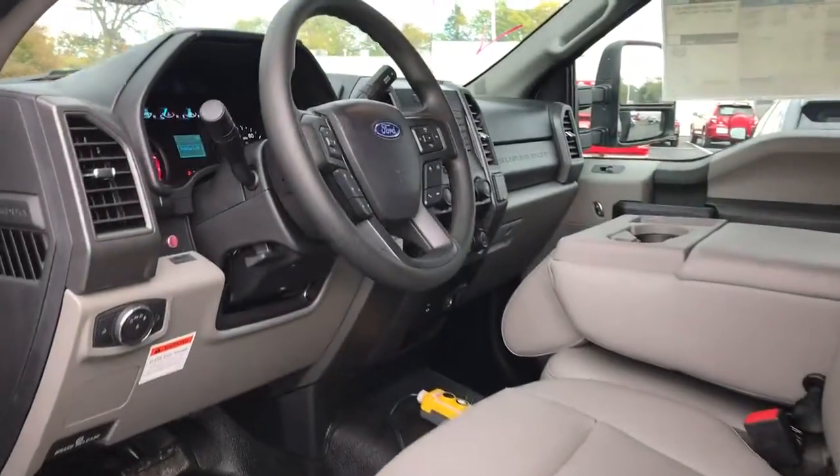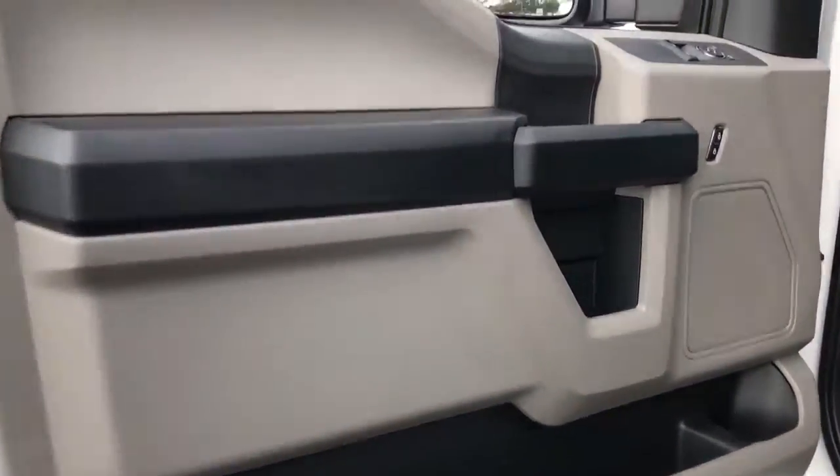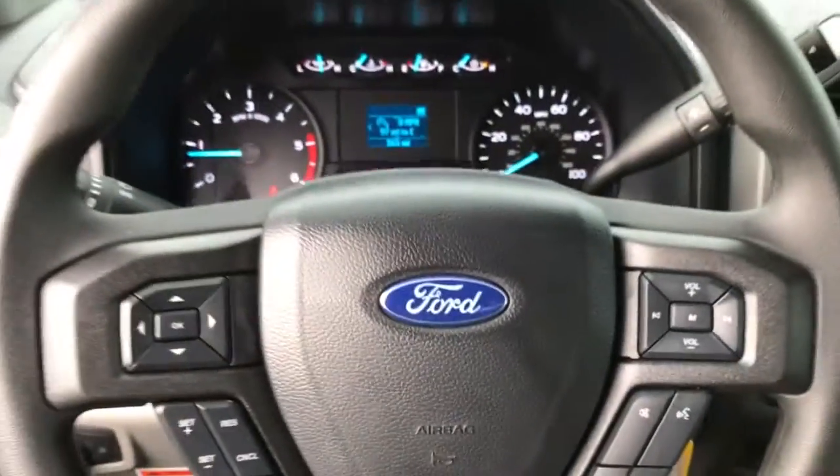The following are some of this vehicle's highlighted options: 4-wheel drive, remote engine start, steering wheel audio controls, Wi-Fi hotspot, Bluetooth connection, split bench seat, tow hooks, intermittent wipers, traction control, driver adjustable lumbar.